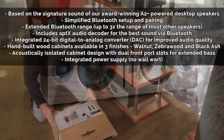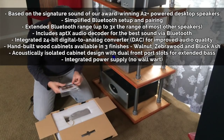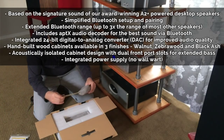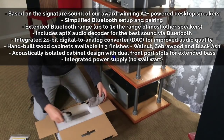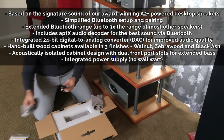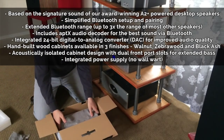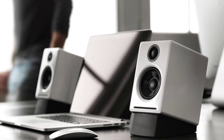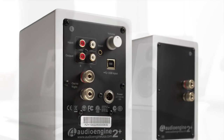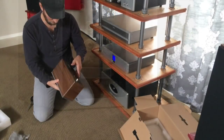Sound quality being the ultimate goal here, AudioEngine accomplishes this task with the help of 24-bit digital audio converters, an acoustically isolated cabinet design with dual front port slots for extended bass, and an integrated power section without the need of a clunky wall-wart adapter. Based on the award-winning A2 Plus powered desktop speakers, this thing is out to prove a point. Whether or not they accomplish this task, New Record Day is about to find out.